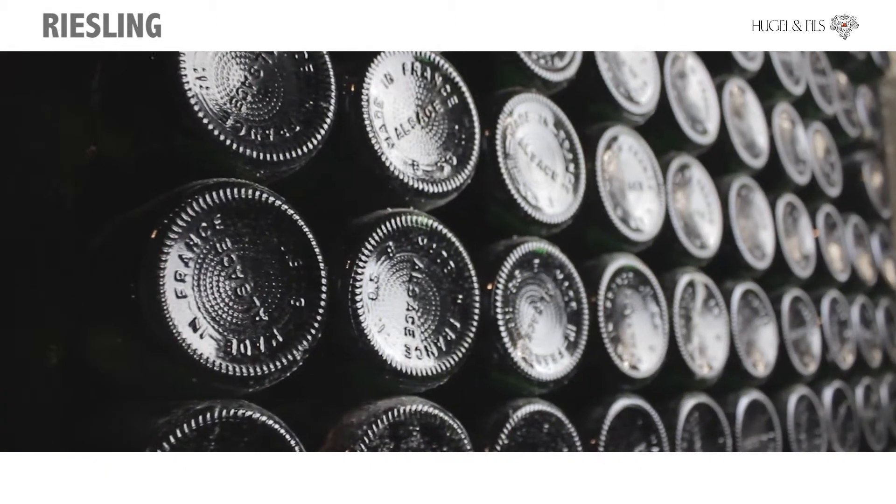Riesling is the most celebrated grape variety of the whole Rhine Valley. In Alsace, of course, which is the southernmost part of the Rhine Valley, it makes totally dry, fully fermented wines — wines that express great minerality, great finesse, great elegance.